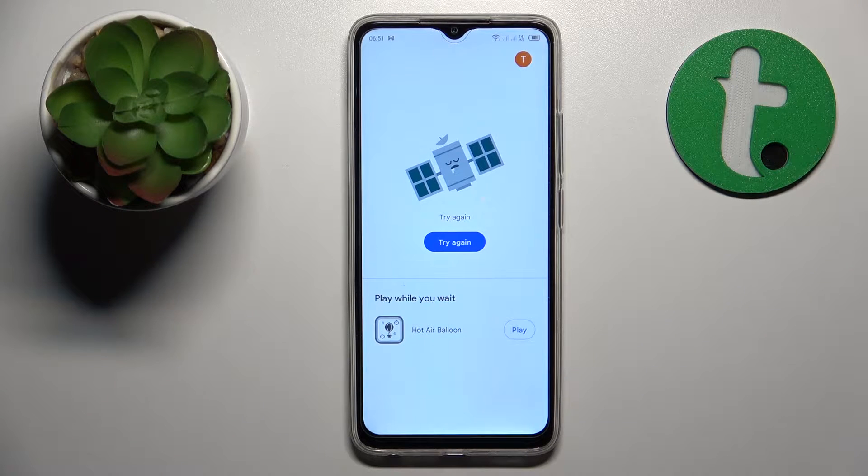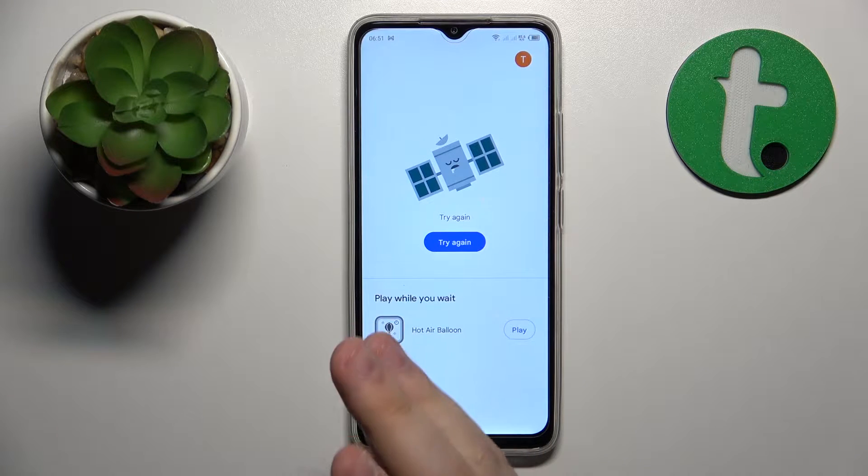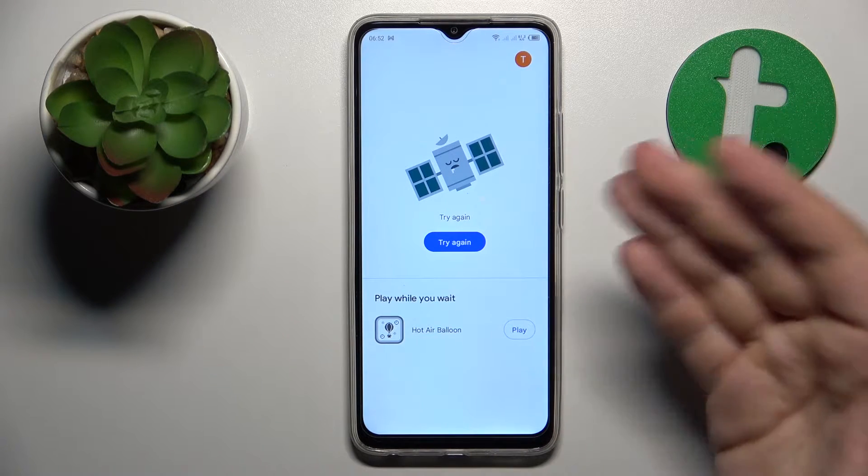Welcome to the Tutorial Info YouTube channel. In this video I would like to show a few easy and quick fixes for the Wi-Fi connectivity problems you might have on your Tecno Pop 7.